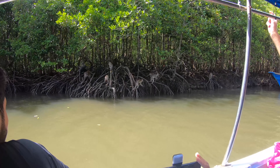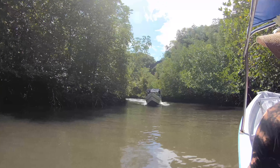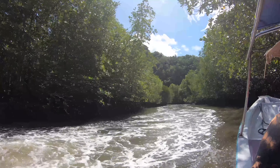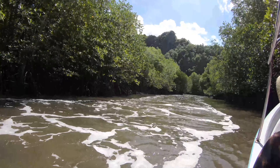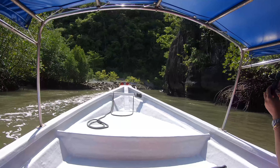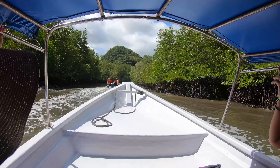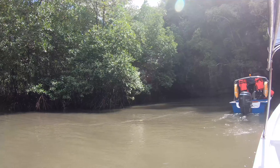So this is our mangrove tour. We saw these monkeys, threw some food at them, and it was so much fun. Then we headed deep into the mangroves. We also saw a snake here — he was sleeping, because snakes usually sleep during the daytime and are awake at night. The entire experience is so thrilling. If you're ever coming to Langkawi, I think this should be on the top of your list — it's really worth it.